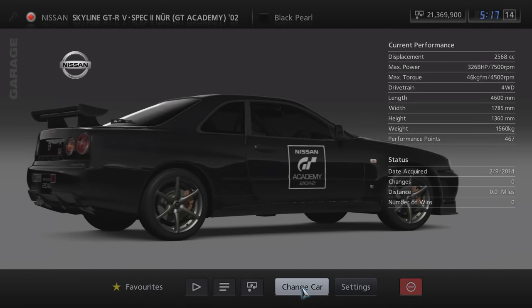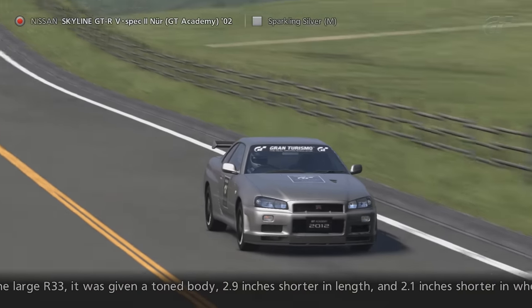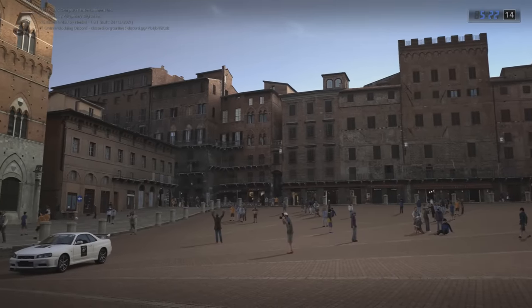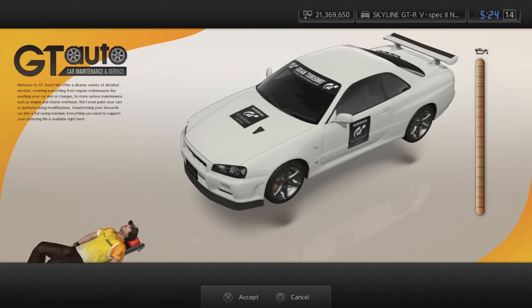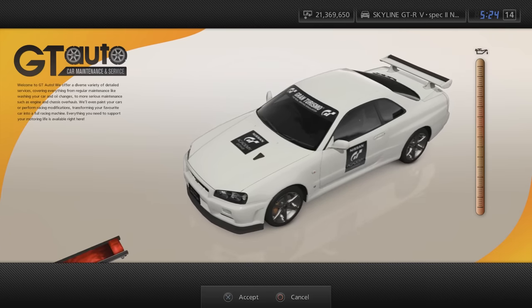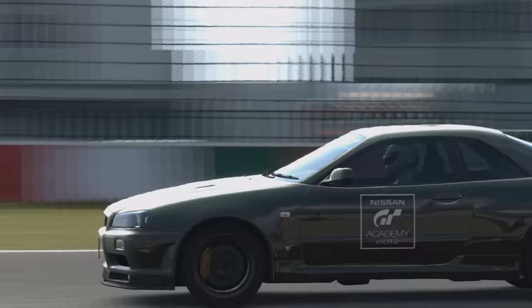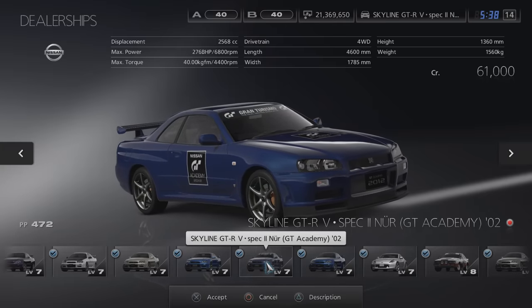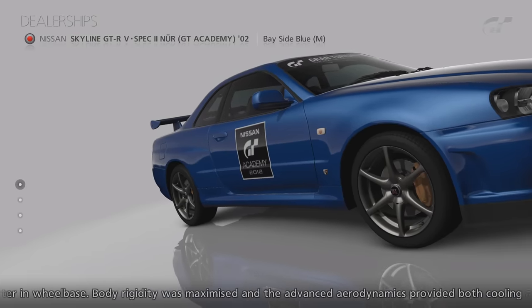Round 5 out of 8 saw players take control of the Nissan Skyline GT-R V-Spec 2 NER GT Academy 02. If you managed to get all golds in the challenges of round 5 then you would have received this car as a gift. Its stock colours are Black Pearl, Sparkling Silver, White, White Pearl, Millennium Jade, Bayside Blue and Aurora Flair Blue Pearl, and it's resprayable at GT Auto.